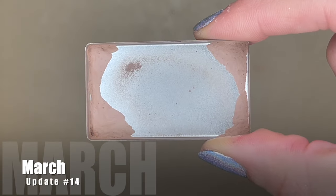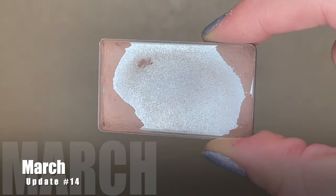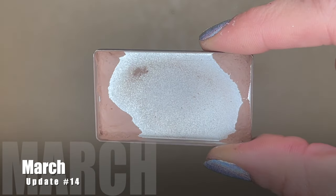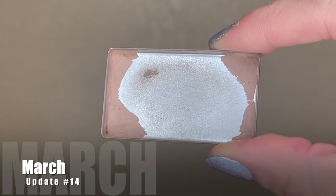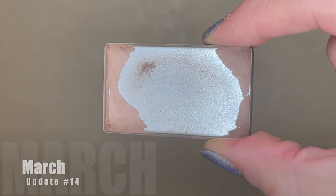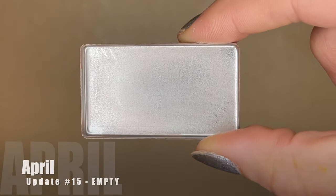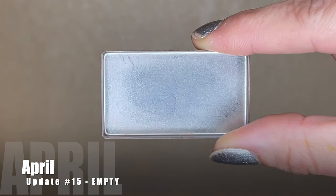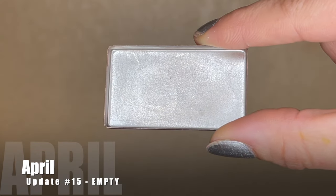Here was what it was looking like last month — I had just the tiniest bit left, weighing 5.73 grams. I used it eight more times during the past month, making for 296 uses total in this project. Today it's weighing 5.6 grams, so I used up the remaining 0.13 grams of product. And here's what it's looking like today: completely empty. Finally! Oh my gosh, I can't believe the day has finally come.